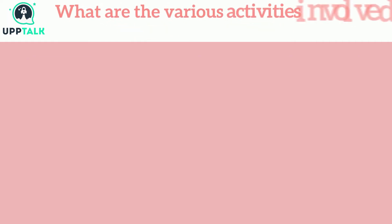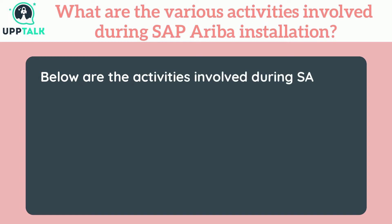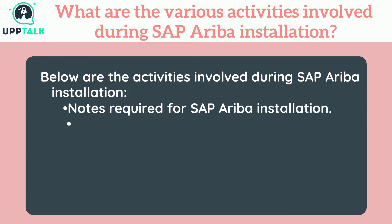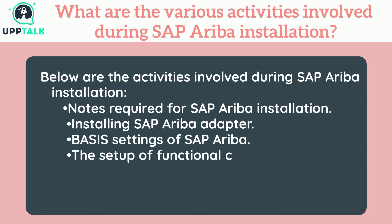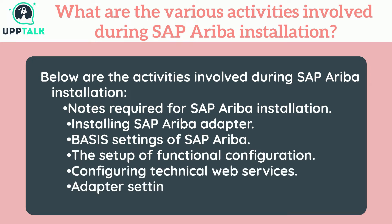What are the various activities involved during SAP Ariba installation? Below are the activities involved during SAP Ariba installation: notes required for SAP Ariba installation, installing SAP Ariba adapter, basis settings of SAP Ariba, the setup of functional configuration, configuring technical web services, and adapter settings of SAP Ariba.